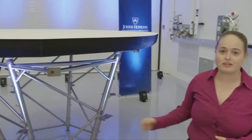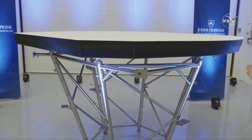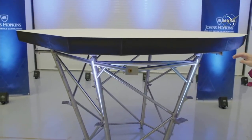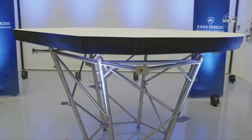We recently visited Betsy Congdon, Parker's lead heat shield engineer, and Jim Kinison, Parker's mission systems engineer, at Johns Hopkins University's Applied Physics Lab, where they showed us a full-size model of Parker's heat shield and did a demonstration. The top heat shield is eight feet in diameter and four and a half inches thick. The top surface has a white coating specially designed for Solar Probe to reflect energy — much like being in a white car versus a black car on a hot day.